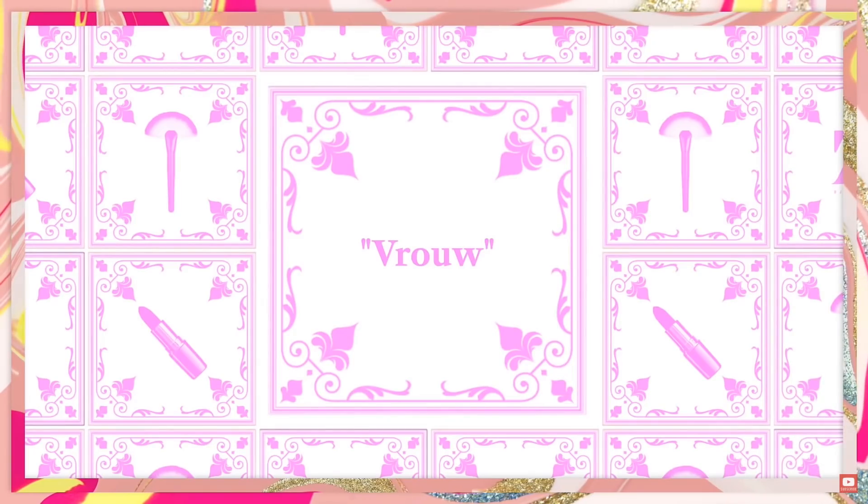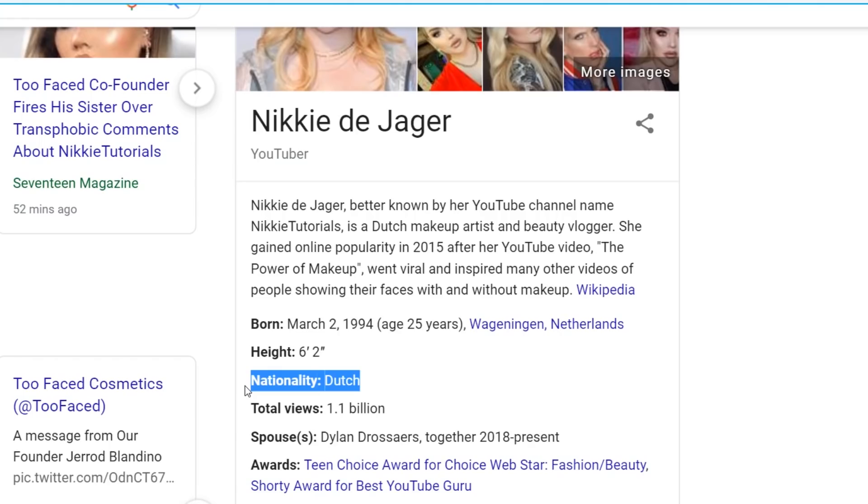Just for the fun of it, let's do a Dutch word of the day — today's Dutch word is for 'woman': Frau. You can tell she doesn't mind the label 'woman.' She's from Holland because she teaches Dutch words. She's Dutch — 1.1 billion views. The Dutch are usually more progressive when it comes to trans issues; they lead the way. That's why she was treated better in school.